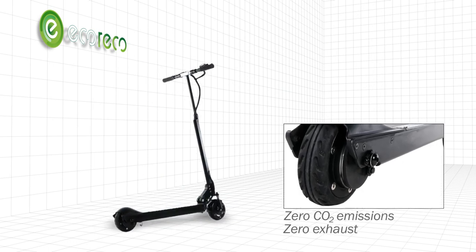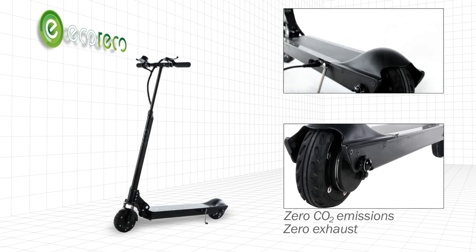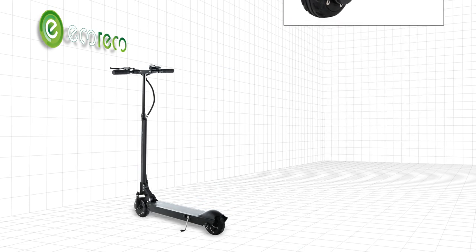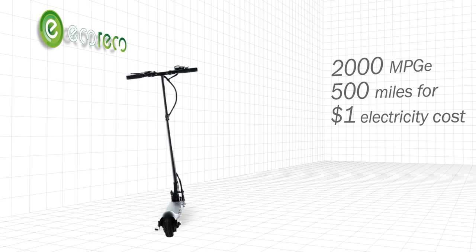Zero exhaust and zero CO2 emissions. It is powered by a safe lithium rechargeable battery. This state of the art e-scooter is energy efficient.